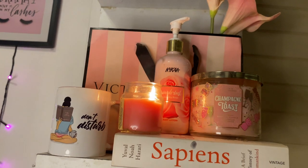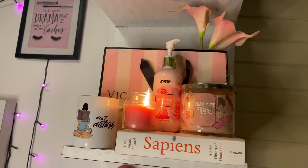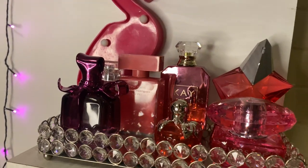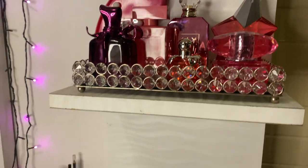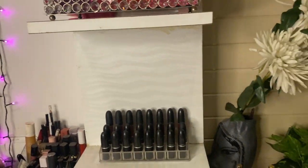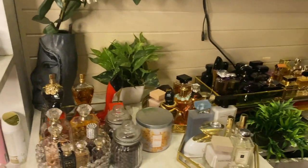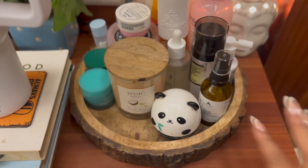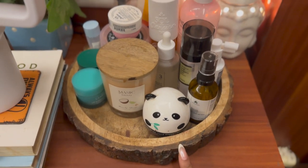Watch the entire video for my book recommendation and amazing Amazon finds that you can add to your room to organize things better and aesthetically. If you want to see my room tour, perfume collection, or makeup collection, let me know in the comment section. Now let's just dig into the video.